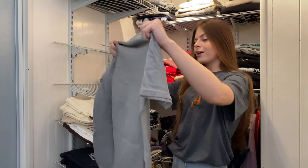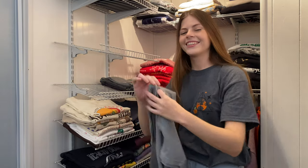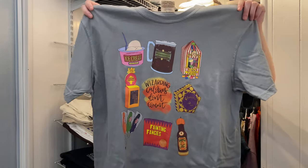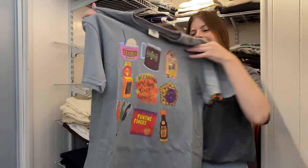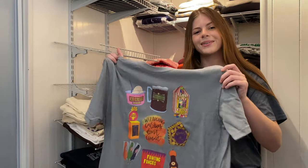This one is from Darling Dream Co. and it says 'Wizarding Calories don't count' — and they don't! The design is super cute and I really love the art style on this one.